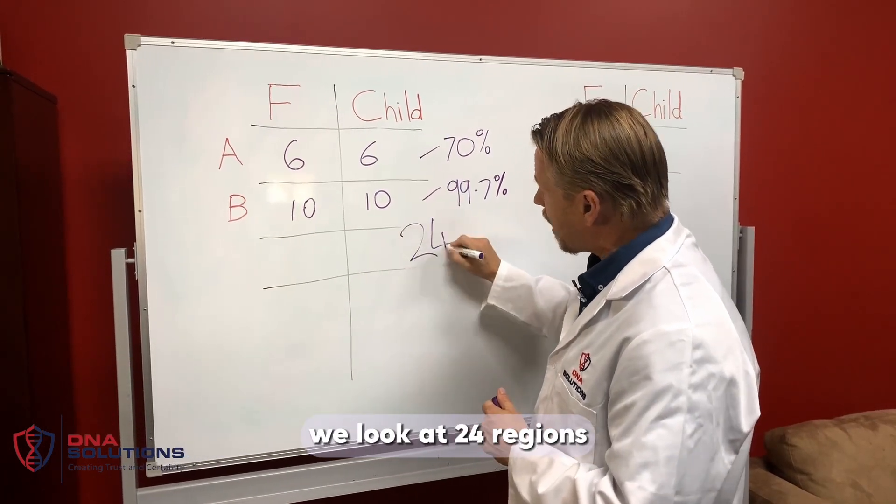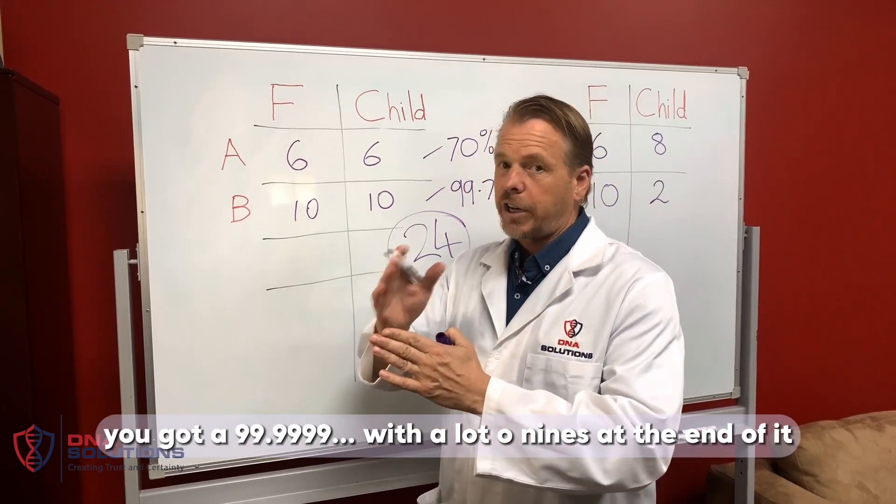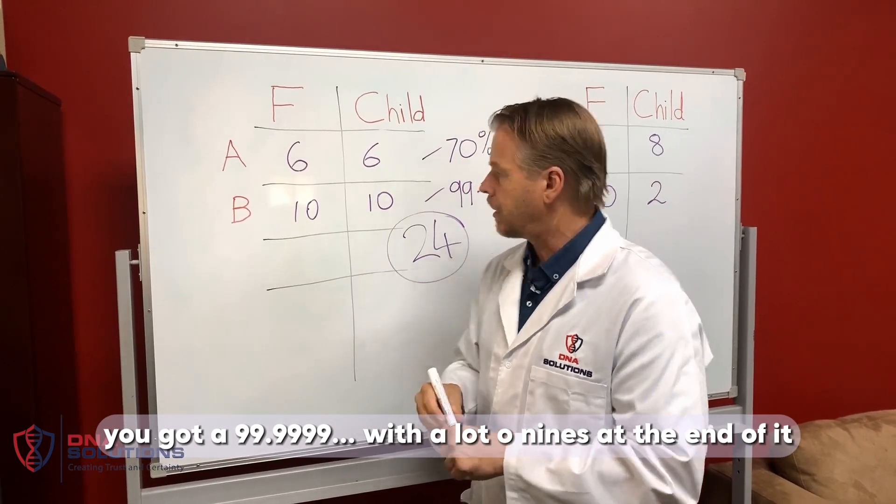And here at DNA Solutions, we look at 24 regions. So by the time you got to the 24th region, you get a 99 point with a lot of nines at the end of it.